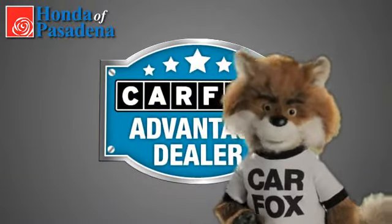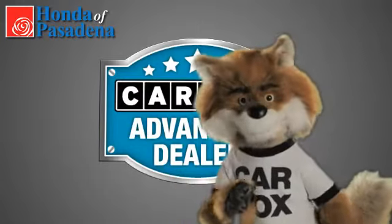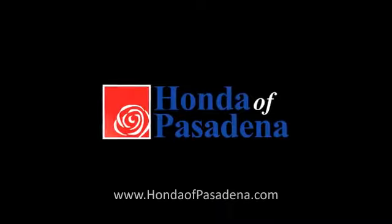Just say show me the Carfax at Honda of Pasadena, a Carfax Advantage dealer. We'll see you next time. We'll be back. Thank you.